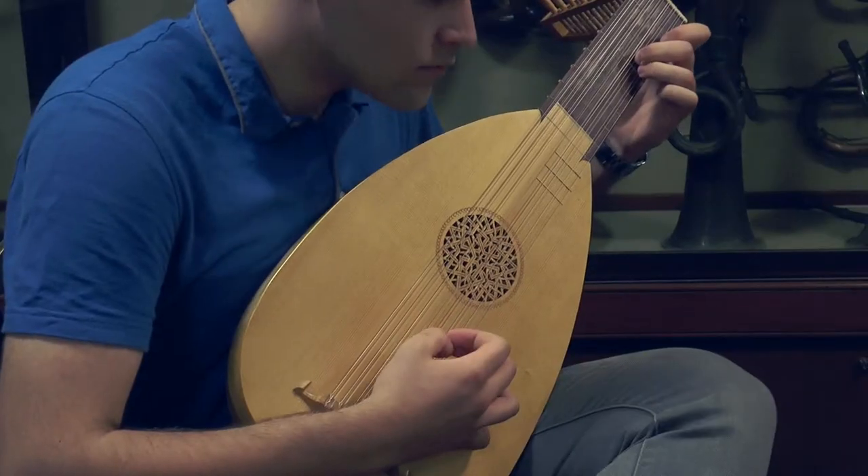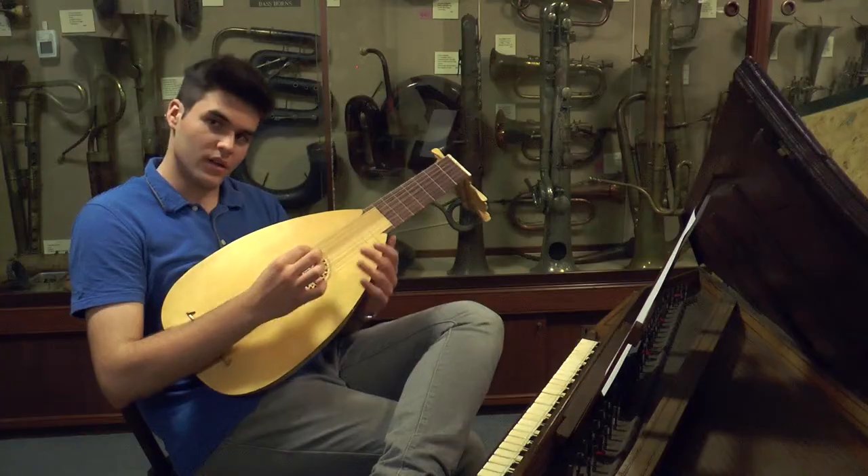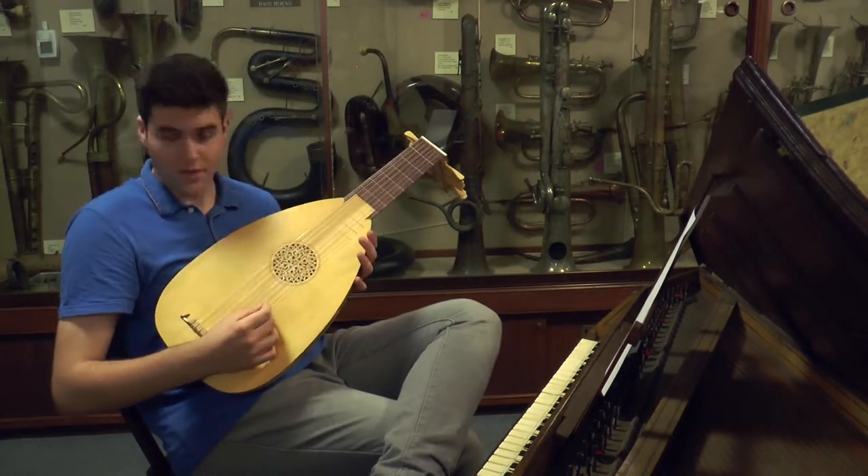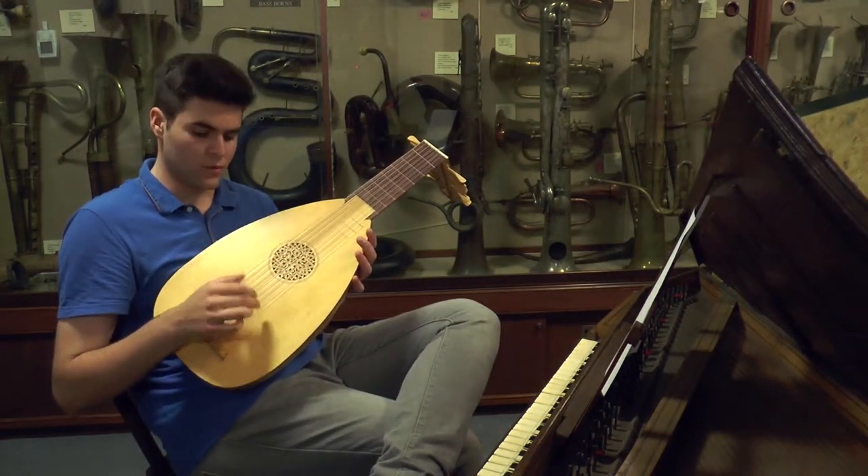This is seven courses. A course is a pair of strings. Except the top string is a single string and then the rest are a pair of strings, which are all courses.